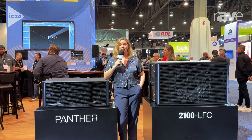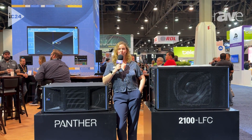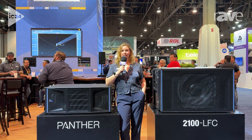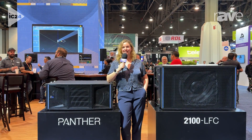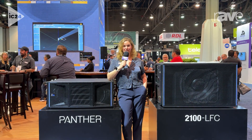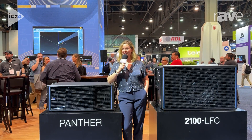At festivals, on tours, in arenas, music venues, these two really were made for each other. Panther, our flagship line array, launched in 2022, comes in at over 150 dB linear peak SPL using AES 75 and is only 150 pounds. We're really excited that this line array is still kicking it out in the world, really making a splash. It features both analog and Milan certified network connectivity standard, so you always know which box it is with the little wink light in the front.